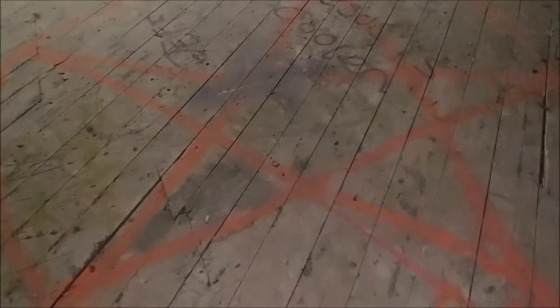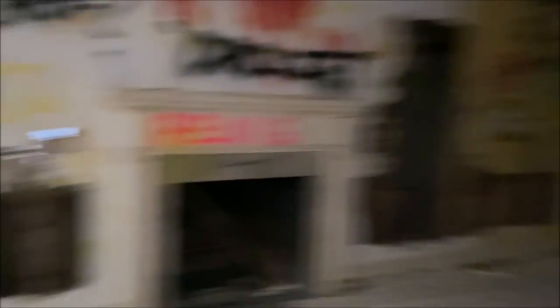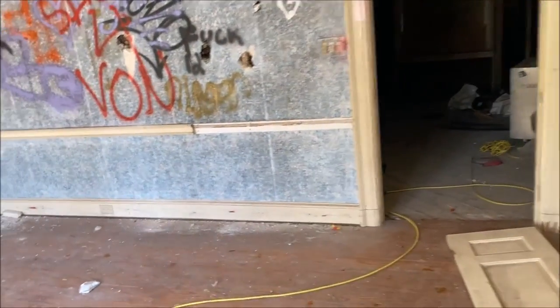Big room right here — of course you've got your satanic star drawn on the wall. No abandoned place is complete without satanic imagery. Got another fireplace right there. Pretty cool. I believe that's where we started from so we're actually done with the ground floor. This place has so many fireplaces — they must have a lot of chimneys on the roof.